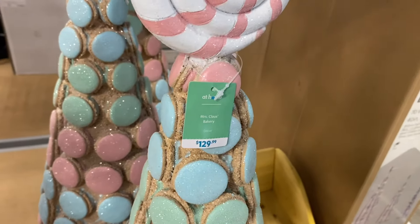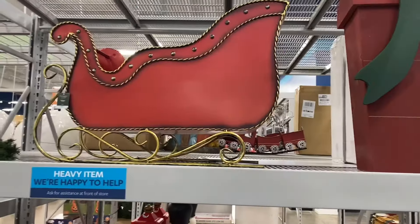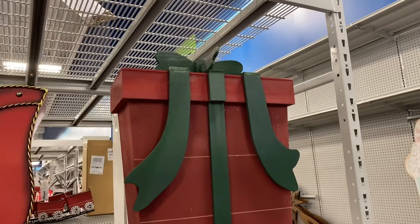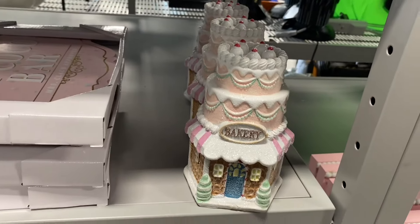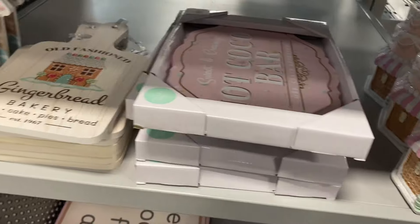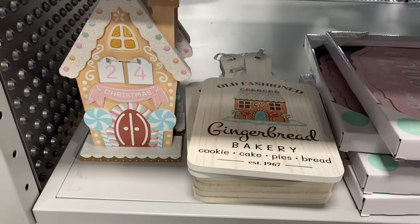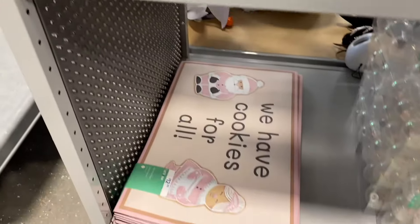This one is going for $129.99. They also have a sled, and even more up here — a big Christmas present that looks like you can open it up and put stuff inside. I like this bakery section. This one is a 'Hot Cocoa Bar' for $9.99. I like the old-fashioned gingerbread bakery countdown sign — that's cute. They have that style too.